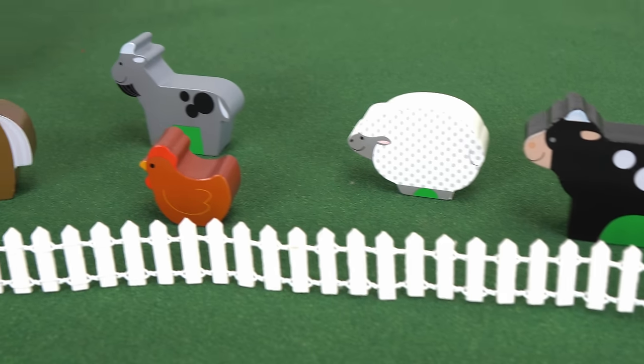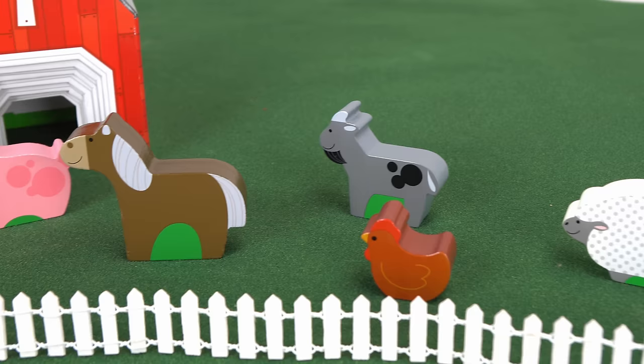Look at all the animals we have on our barn. We have a pig, a horse, a goat, a chicken, a sheep, and a cow.